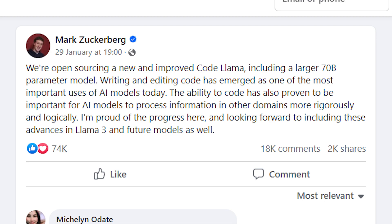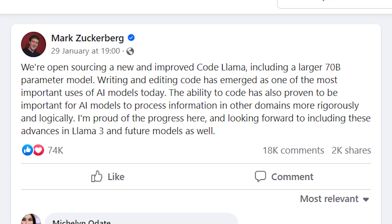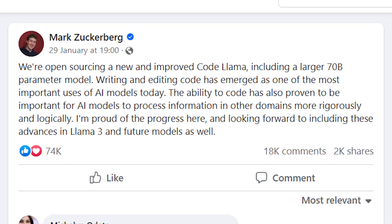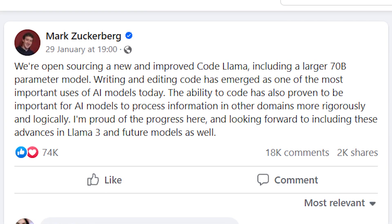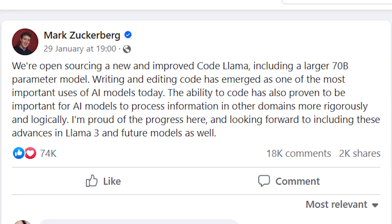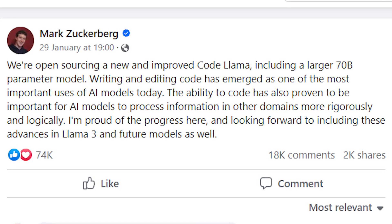CodeLlama70b is currently free to download and use for both research and commercial purposes. It's accessible through Hugging Face, PyTorch, TensorFlow, and Jupyter Notebook — all the places you'd expect. Mark Zuckerberg personally commented on this, saying: 'We're open sourcing a new and improved CodeLlama, including a larger 70B parameter model. Writing and editing code has emerged as one of the most important uses of AI models today. The ability to code has also proven important for AI models to process information in other domains more rigorously and logically. I'm proud of their progress and looking forward to including these advances in Llama 3 and future models as well.'